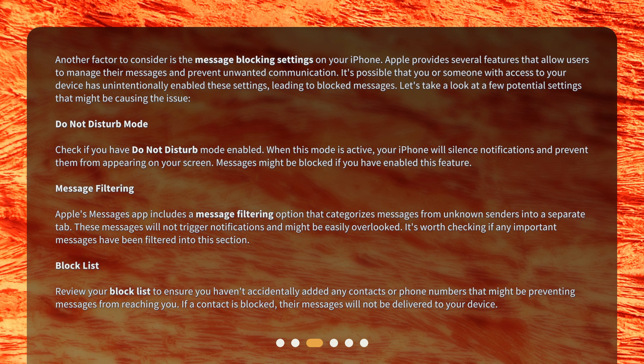Do Not Disturb mode: check if you have Do Not Disturb mode enabled. When this mode is active, your iPhone will silence notifications and prevent them from appearing on your screen. Messages might be blocked if you have enabled this feature.